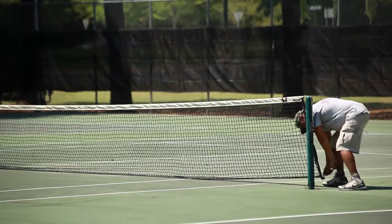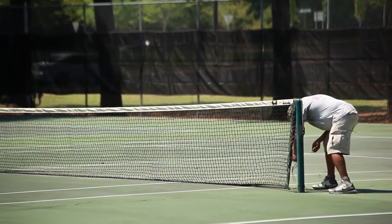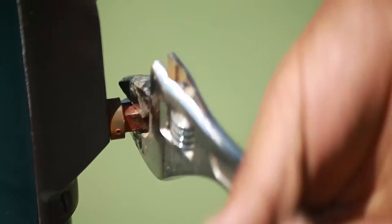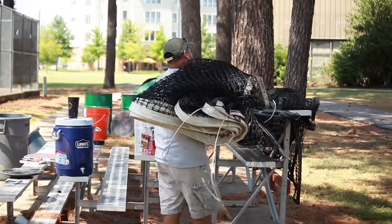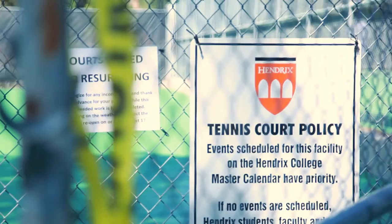I'm just really grateful that the college decided that, even though this may not be a permanent placement for our outdoor courts, it was important enough to go ahead, while we're using them, to have them look like Hendricks. And as we all know, that means everything is in good shape and kept that way.